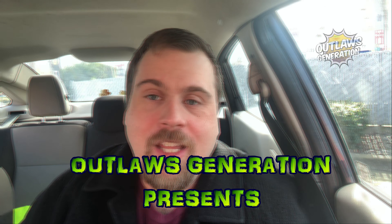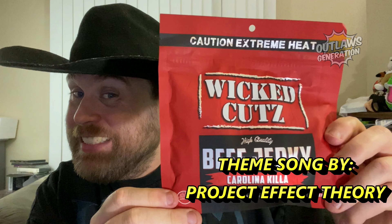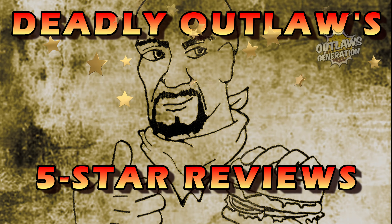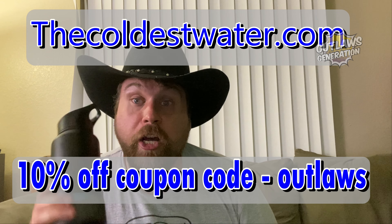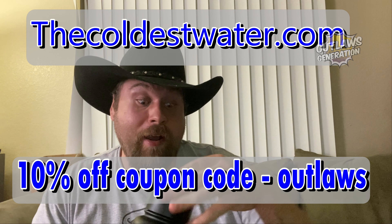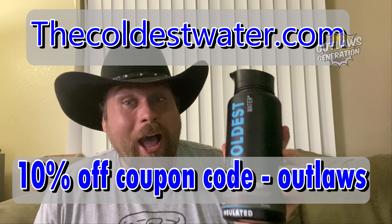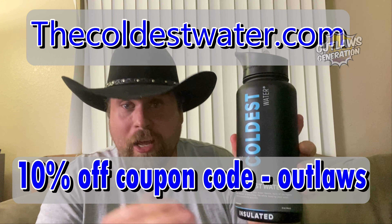Welcome back to Dently Outlawed 530. Uncle Barry, well Barry here. This is brought to you by the Coldest Water. You can go to coldestwater.com and buy one of these bottles. I take them to the gym everywhere I go when I have to work out. Go to coldestwater.com and put in the promo code OUTLAWS and you will get 10% off this bottle.